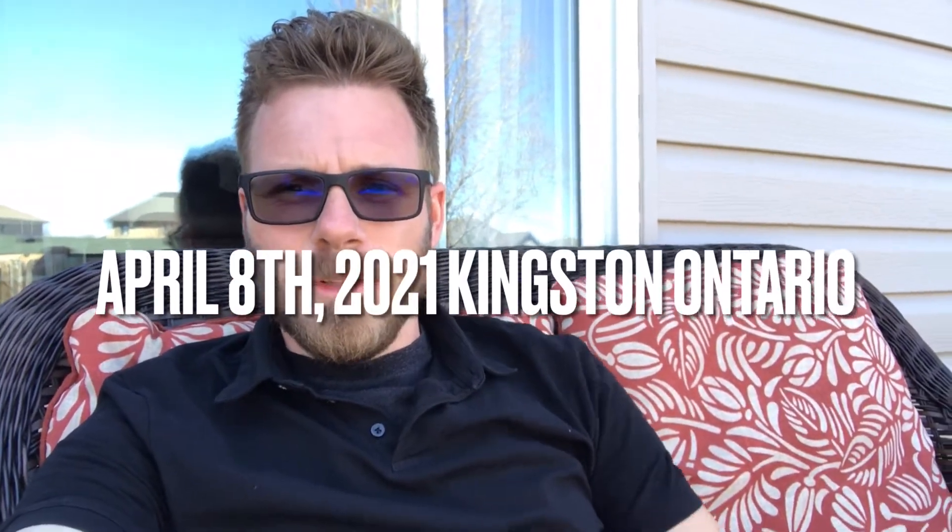What's up guys? It is early April and it's already feeling like summer, which is just so crazy. It's 22 Celsius in the shade today and we've got days more of this coming.